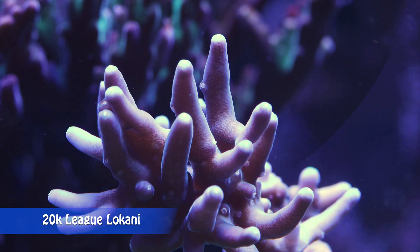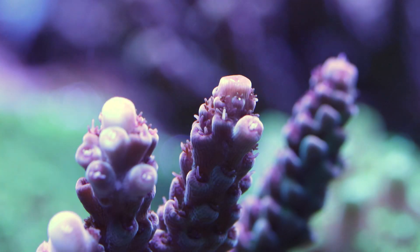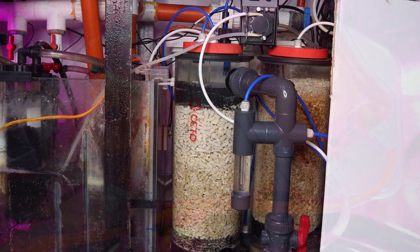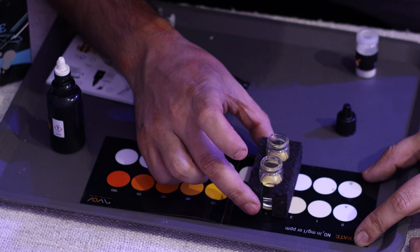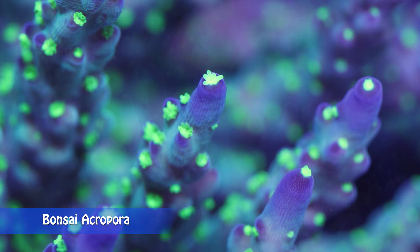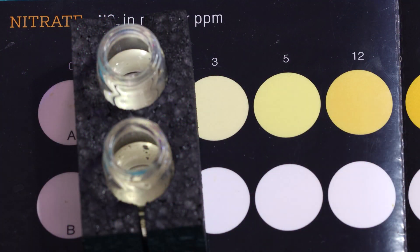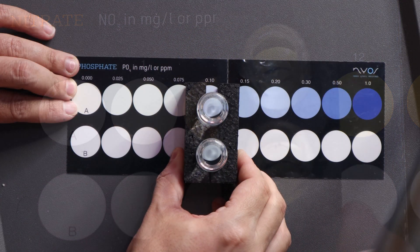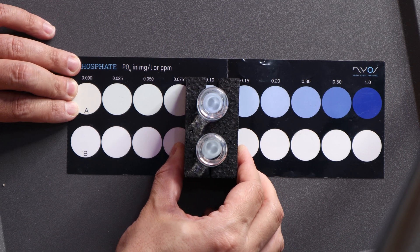Acropora are more sensitive to water parameters than most other corals in the aquarium trade. You need to keep stable temperature, salinity, and major elements. Calcium, alkalinity, and magnesium are the major parameters needed to be maintained for Acropora to build its stony skeleton. They require both clean water and consistently high levels of major ions for stony coral growth. For water cleanliness, you need to keep nitrate and phosphate at low levels. Elevated phosphates can lead to poor coloration and nuisance algae issues. Nitrate is best kept below 5 ppm, and phosphate levels should be much lower — around 0.01 ppm.